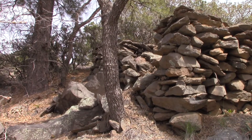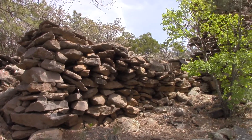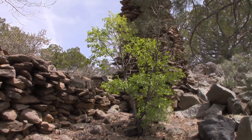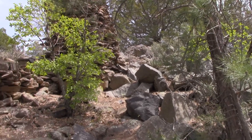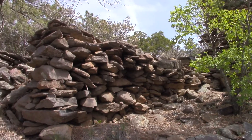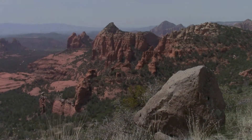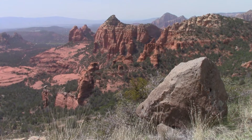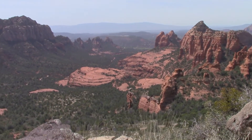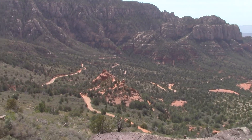I came back down a little lower so you can see what's left of whatever this wall was for. Getting lower down the rim towards Schnebley Hill Road, closer to the Cow Pie area, which is right over there. You can see Schnebley Hill Road winding around down there.